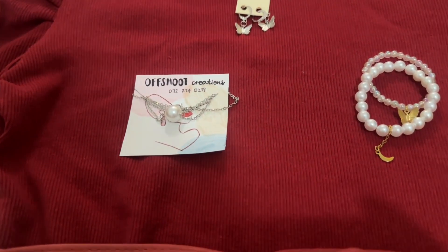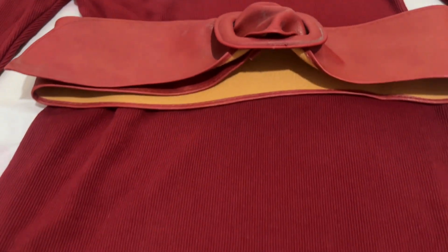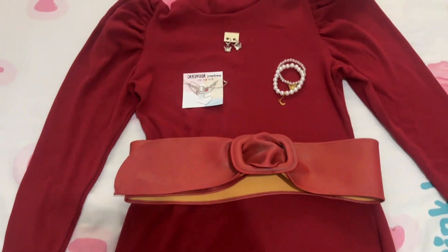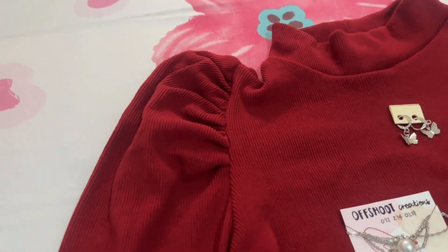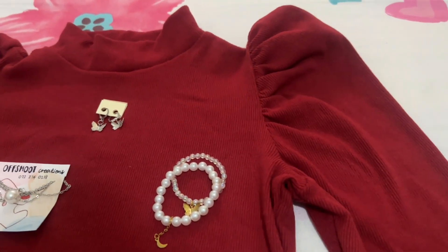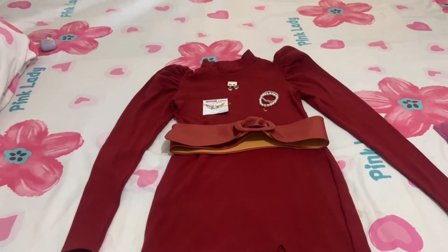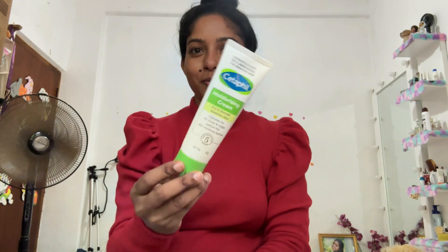Hi beautiful, welcome back to Style by Maheshi. Today I'm going to style this red mini frock with accessories. Many dark girls don't like to wear red color dresses, but I think red color brings more brightness to dark skin. As usual I'm doing my simple makeup using my usual makeup products, so I'm not going to mention all of them today. Enjoy the video!